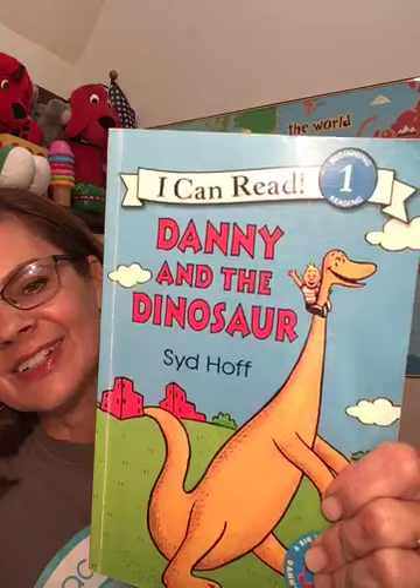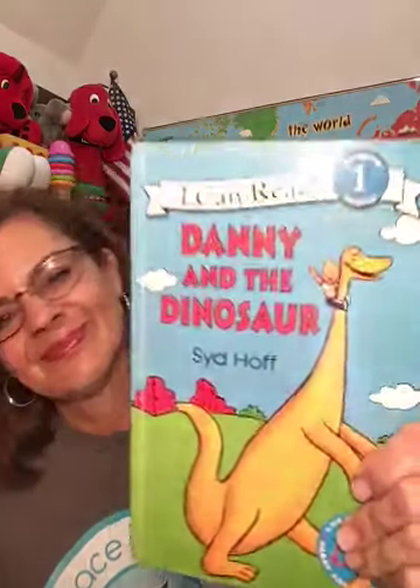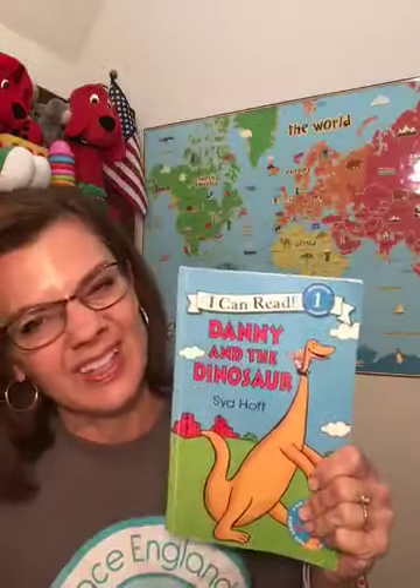Look at that picture. Do you think that this book is going to be real or make-believe? It's definitely going to be make-believe because do people ride dinosaurs? No. People and dinosaurs were not even around at the same time. So we know that this is going to be a make-believe story or a fiction story.